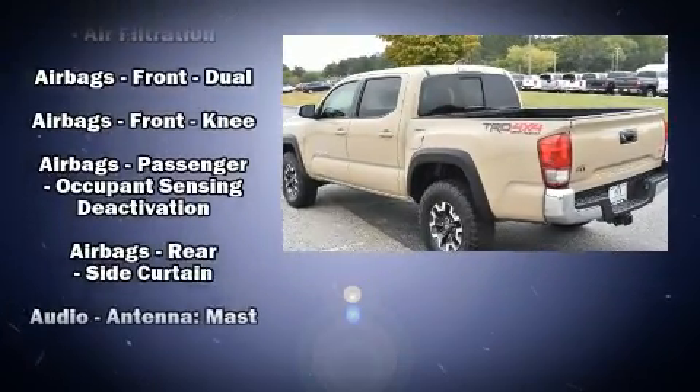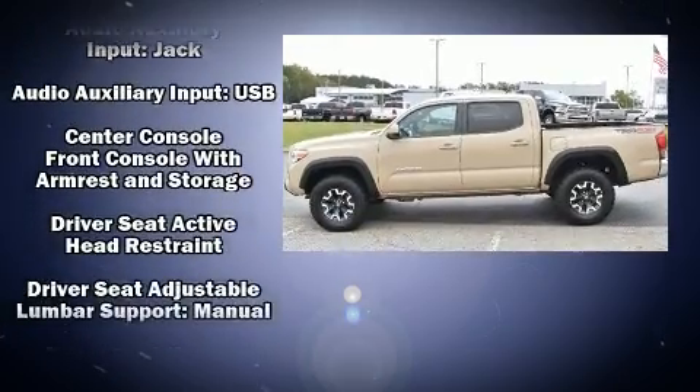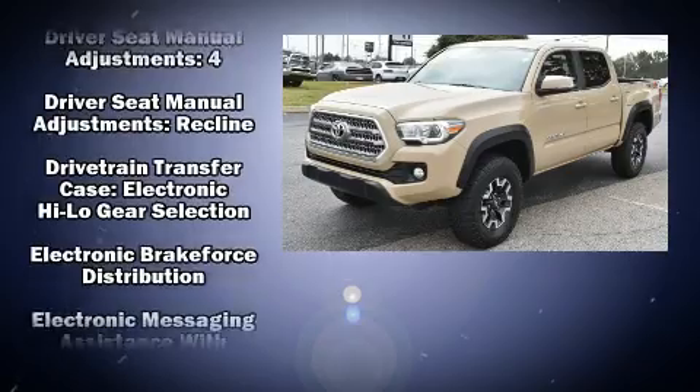Top features include a split folding rear seat, variably intermittent wipers, front fog lights, turn signal indicator mirrors, remote keyless entry, and more.